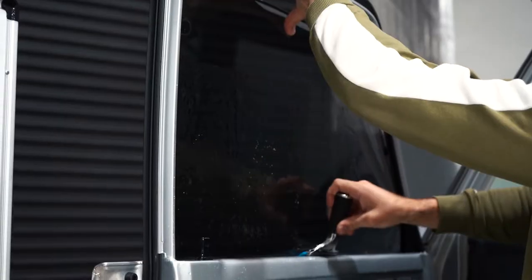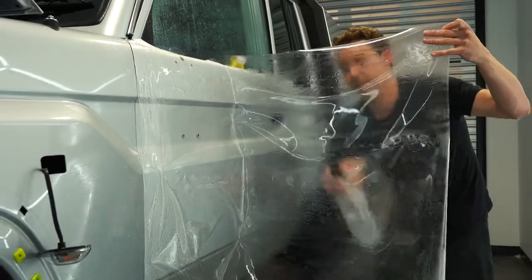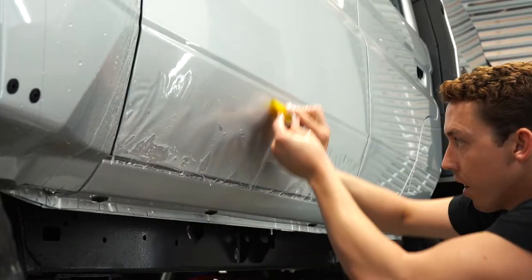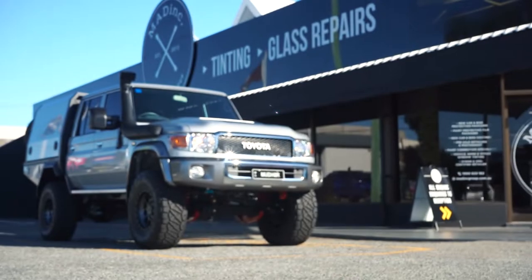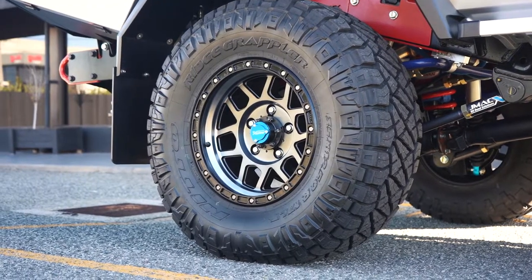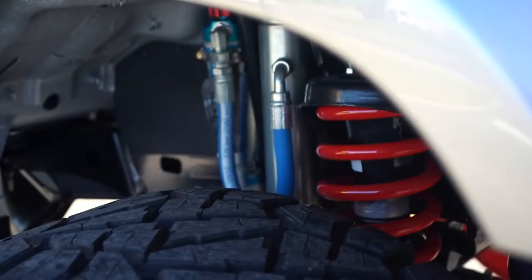Hello and welcome to Mad Ink. My name is James and today we're going to be taking a look at this custom-built Toyota Land Cruiser 79 series that has been with us this week. This 79 series has been fully custom built with a huge variety of off-road accessories and additional equipment from J-Max off-road solutions and Swank fabrication.